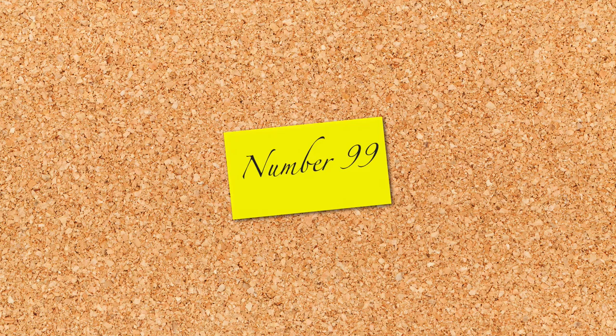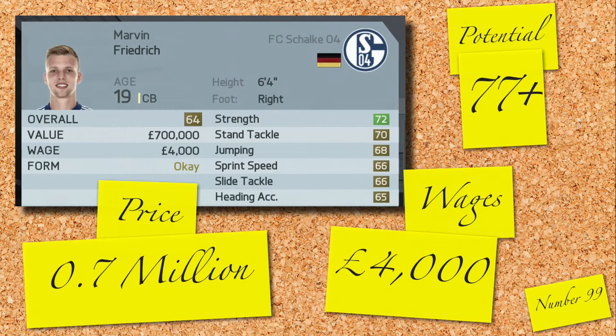99th in the entire list is the first of two German centre-backs today. It's Marvin Friedrich, 64 rated, 19 years old and 6 foot 4 — good attributes for an up and coming defender. Valued at 0.7 million and currently on 4,000 a week, this future 77-rated player could be yours in the first season.